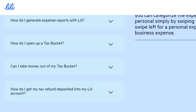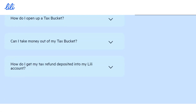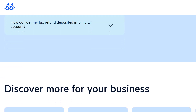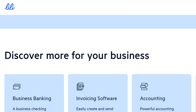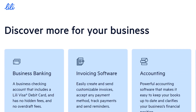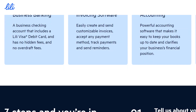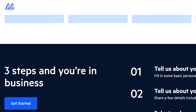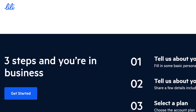Lily vs. Zelle — finding the right fit. While Zelle might be absent, Lily's alternative options offer a well-rounded approach to money movement. Need blazing fast speed? Zelle might be the winner; however, Lily's ACH Express can get funds moving quickly too. Value in-app convenience? Lily's payment request feature and linked payment apps offer a seamless user experience. Prioritize security? Rest assured, both Zelle and Lily utilize robust security measures to keep your money safe.